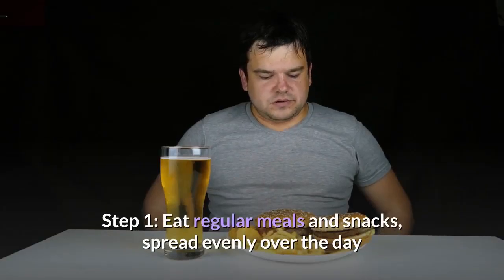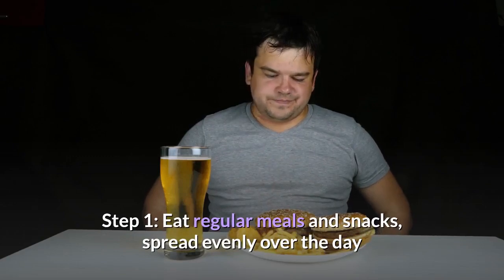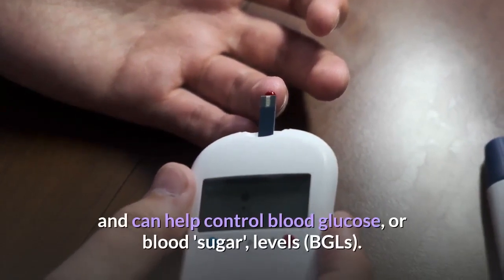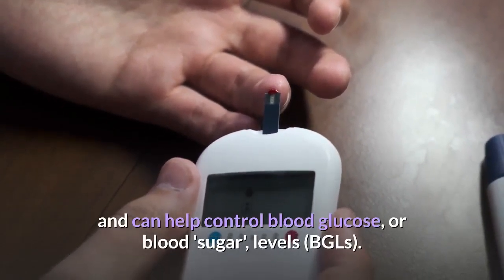Step 1: Eat regular meals and snacks, spread evenly over the day. This provides your body with a regular supply of energy and can help control blood glucose levels.